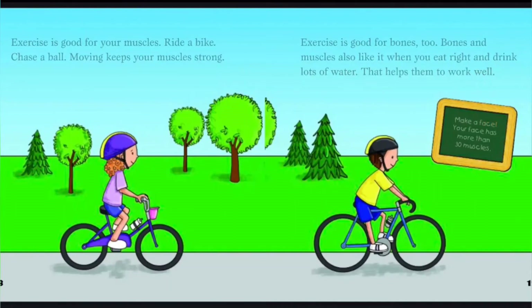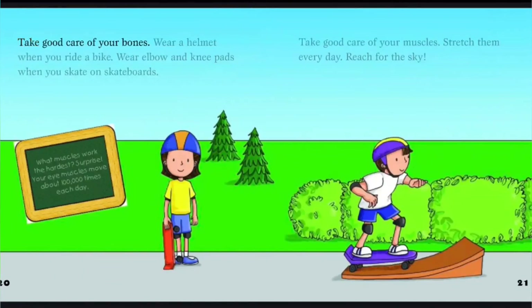Make a face. Your face has more than 30 muscles. Take good care of your bones. Wear a helmet when you ride a bike. Wear elbow and knee pads when you skate on skateboards. Take good care of your muscles. Stretch them every day. Reach for the sky. What muscles work the hardest?